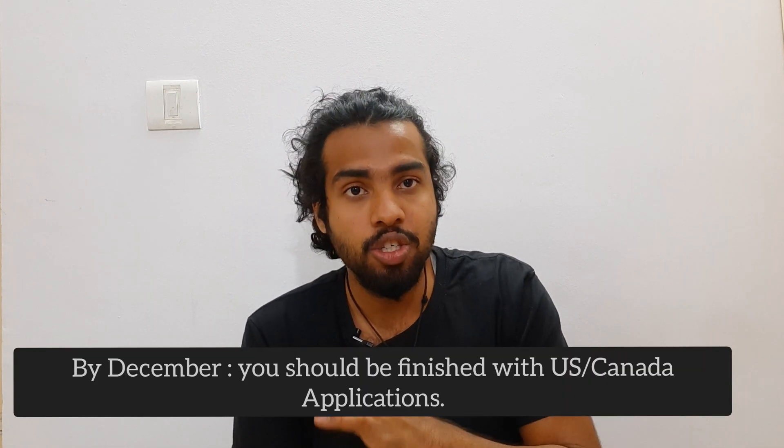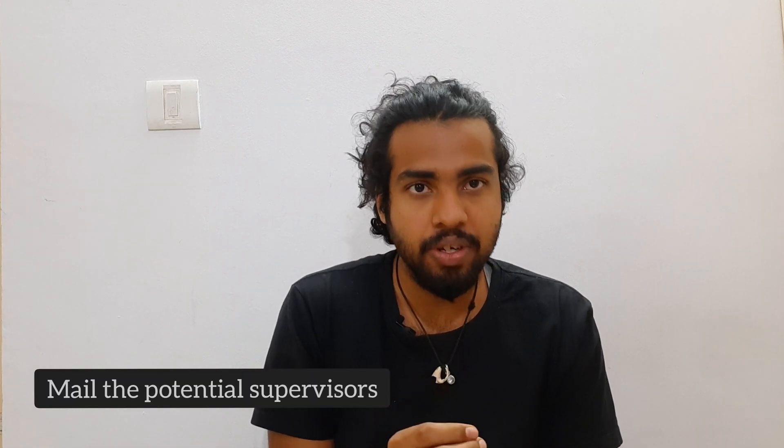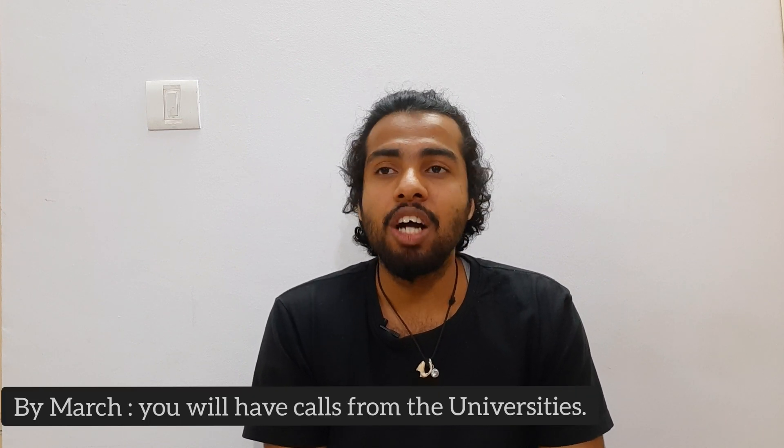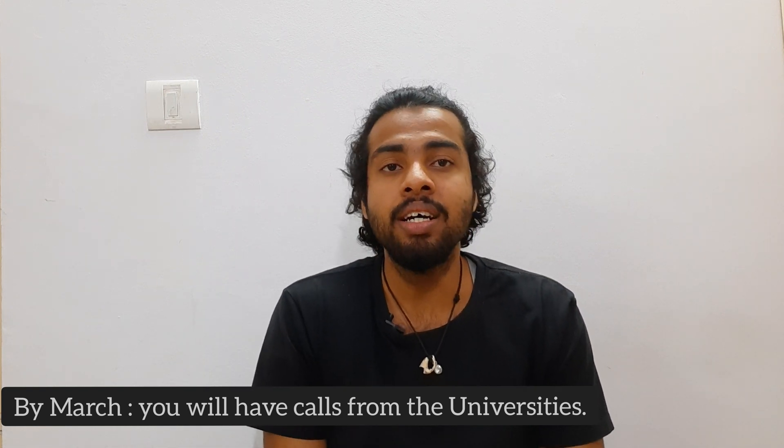By December, all your US and Canada applications should be submitted. In January and February, focus on Europe, UK, and Australia — these applications open around that time. For Europe and Australia, you need to email the professor first; if they like you, the pathway to admission is much smoother. Start mailing European professors around November to December, when you have free time. By February or March, you should be receiving replies from interested professors in Europe.